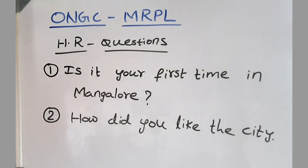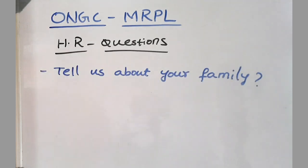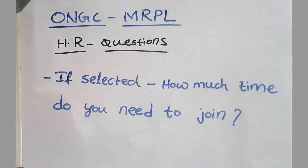In the end they asked some HR questions. Is it your first time in Mangalore and how is your experience — how did you like the city? Do you want to go for higher studies? They mentioned that nobody from Andhra is with them now, and asked: just like them, are you going to leave the company if selected? They also asked: tell us about your family — who are they and what do they do? What interviews have you attended until now? Did you apply for IOCL? Do you prefer individual brilliance or teamwork? Finally: if the committee decides to select you, how much time would you need to join MRPL?